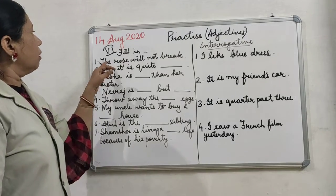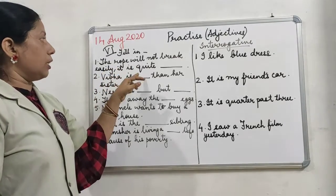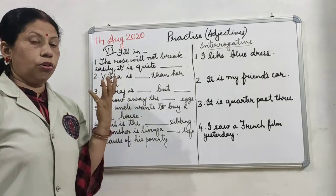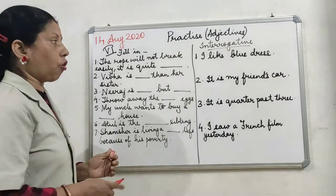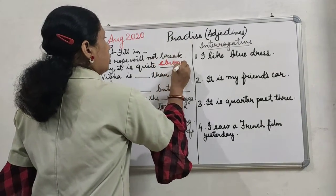The rope will not break easily — it is quite strong. So you give the quality of it: the rope is quite strong.